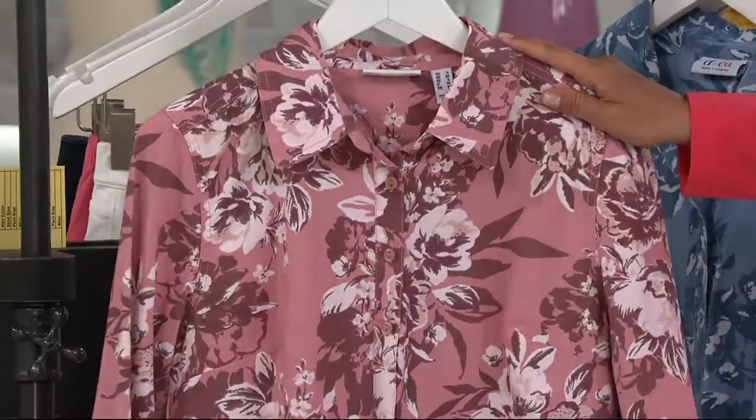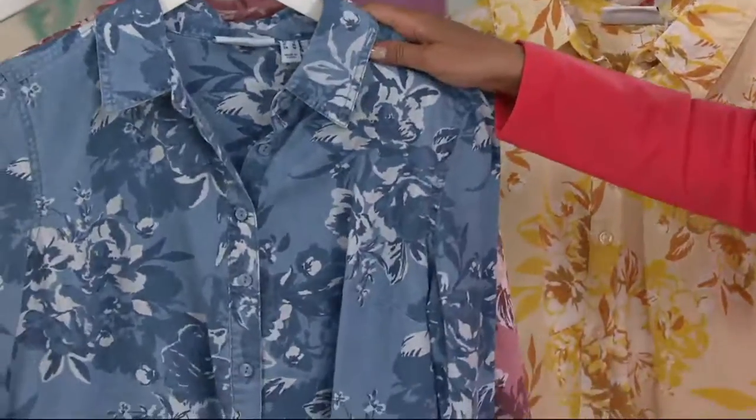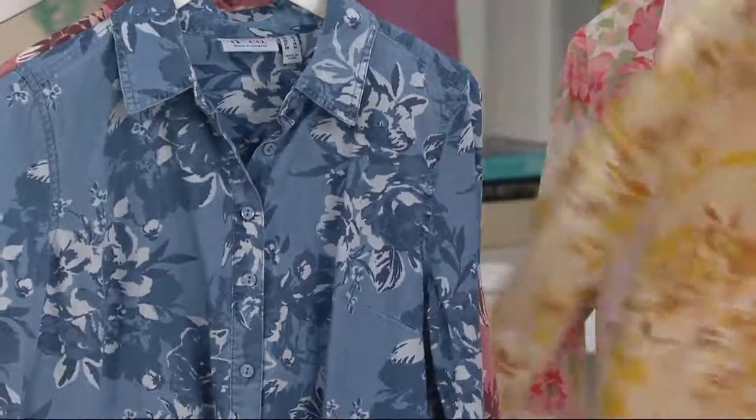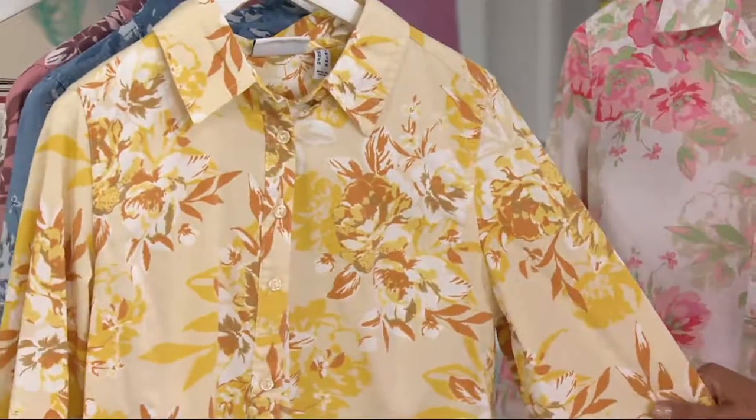It goes from extra extra small to 3X. Here's your blue floral — loving that. And by the way, we do have an antique in that jean coming up as well. Here is the yellow floral — look how pretty this is. We've already seen this on; Pam was wearing that.